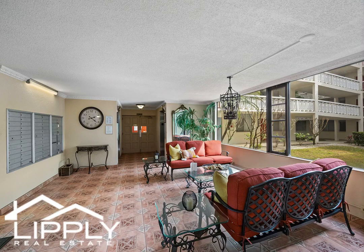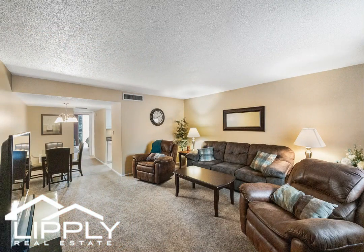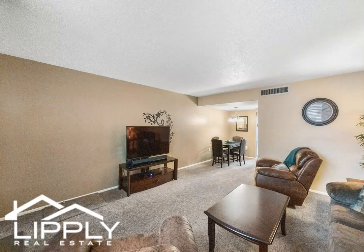The spacious primary suite beckons with ample room for a king-size bed and your favorite large furniture pieces, enhanced by attractive upgrades throughout. This turnkey unit boasts immaculate condition, ensuring a seamless transition into your new lifestyle.